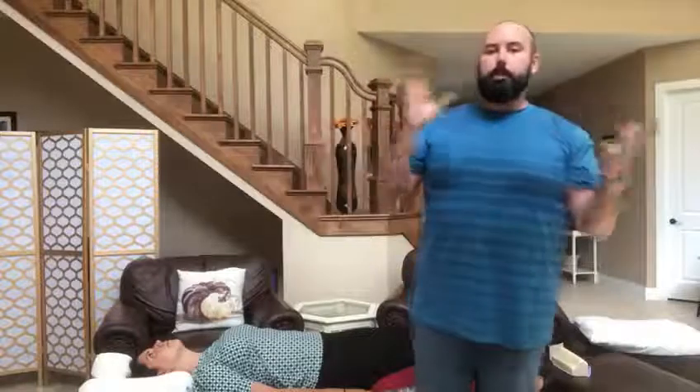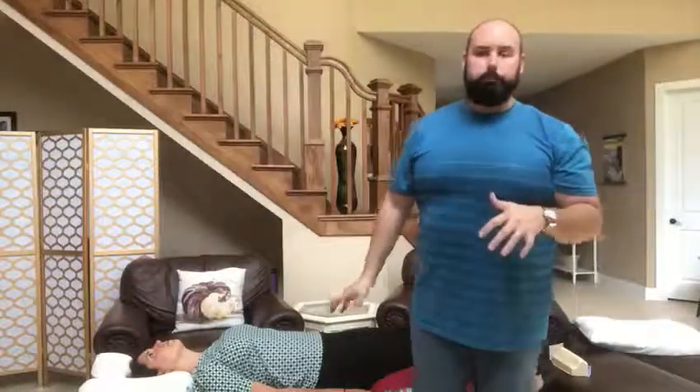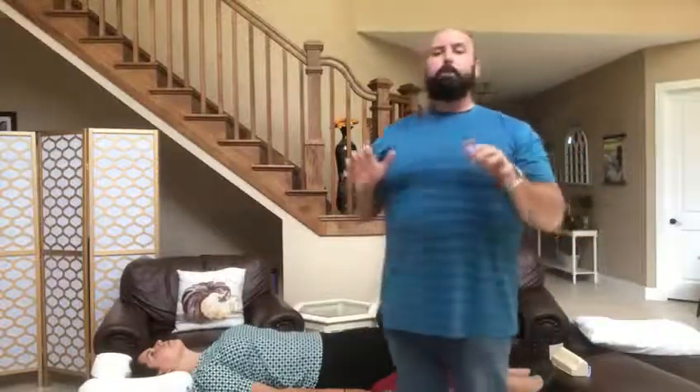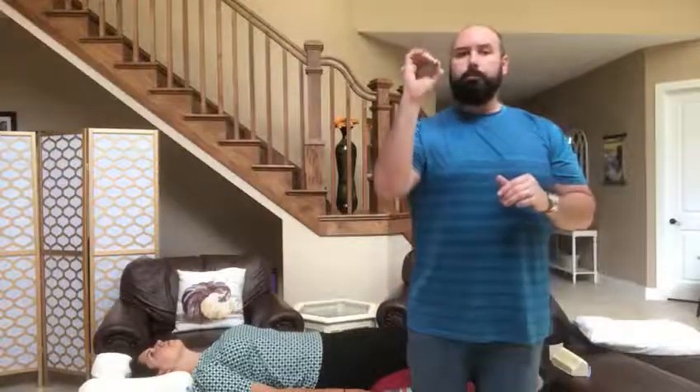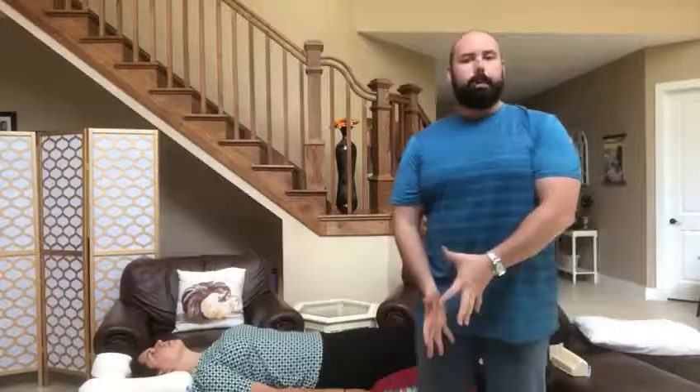Some people, for whatever reason, may have a CPAP machine or certain things where they can't lie on their side — then this back position is the go-to. One of the things you do NOT want to do is lay on your stomach. Laying on your stomach puts your back into extension and makes the holes where the nerves go through get smaller, so it pinches those nerves and can aggravate your low back. Number one is on your side with a pillow between your knees, number two is on your back with a pillow underneath your knees.